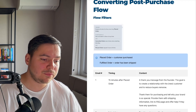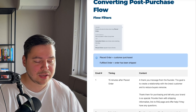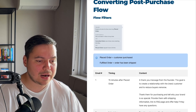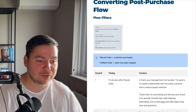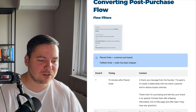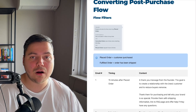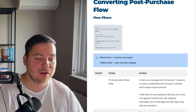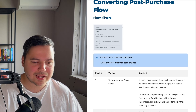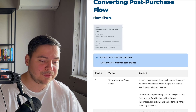For the first email, we want to send it 15 minutes after placing the order. Some people send it immediately, but we like to wait a bit since Shopify already sends an automated order confirmation at zero. We don't want to spam them with too many emails right away. With this email, we want to send a thank-you message from the founder of your brand — the goal is to create a relationship with the customer, reduce buyer's remorse, thank them for purchasing, tell them why your brand is special, provide shipping information, link to your FAQ page, and offer help if they have any questions.